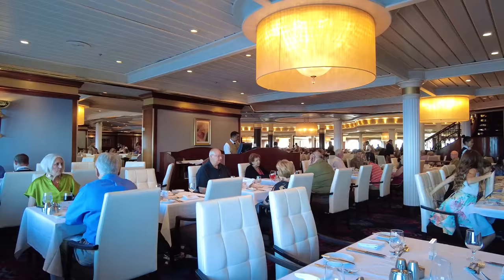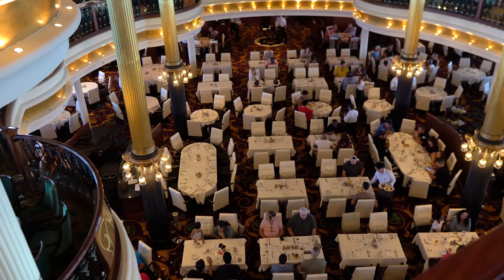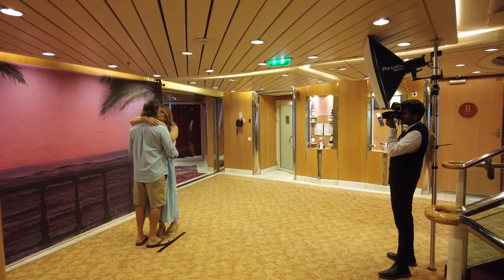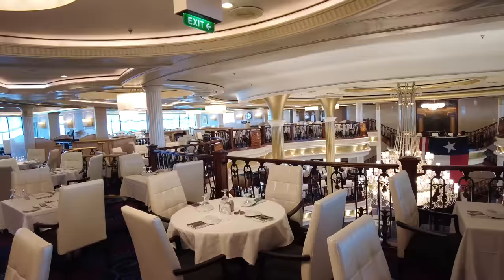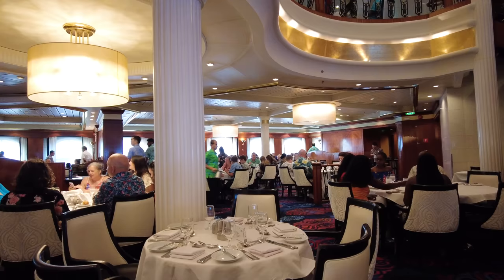In the evening, the dress code is listed as smart or resort casual — slacks, collared shirts, skirts, sundresses, and closed-toed shoes are recommended. On formal nights, you'll have the opportunity to dress up in your finest attire — sometimes Royal Caribbean calls it 'Dress Your Best.' Some passengers opt for tuxedos, cocktail dresses, and evening gowns; it's totally your choice how formal you want to be. Most passengers dress according to the night's theme. The dining room dress code only applies to the main dining room — formal night rules apply nowhere else on the ship. You'd really have to show up in a bathing suit to be denied entry.